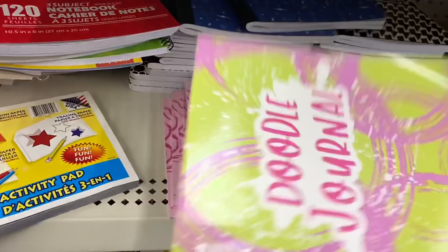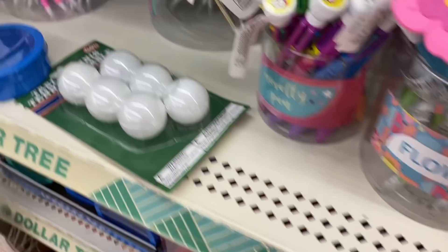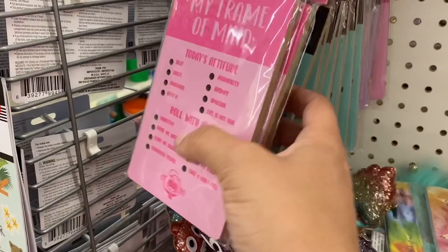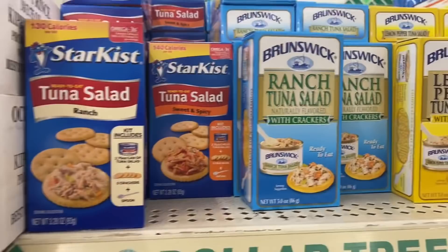Then they have these super cute unicorn phone stands in the fun find section — they have ones with pink hair and blue hair. And then we have these glitter poop emoji pens. And these are interesting — these are little wooden boards. So you have 'my frame of mind,' the mom state of mind — it says the mood and then what you can do to help. Here's another one, 'my state of mind,' food and drink.